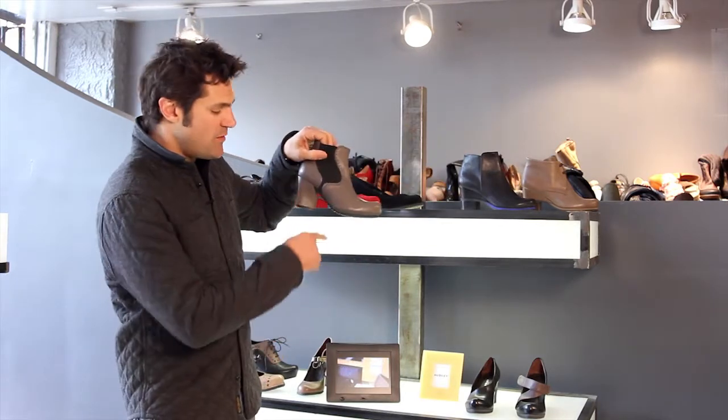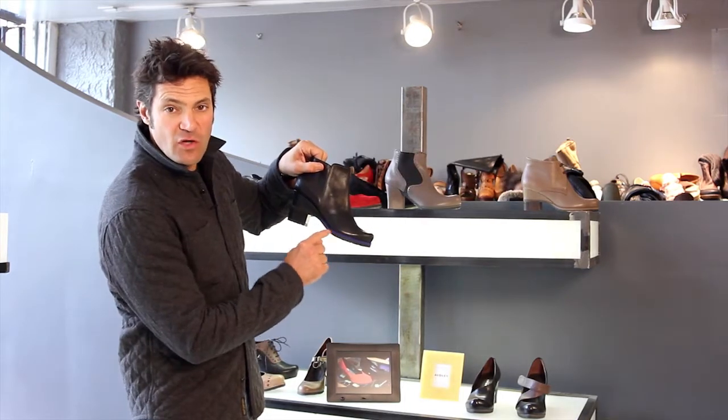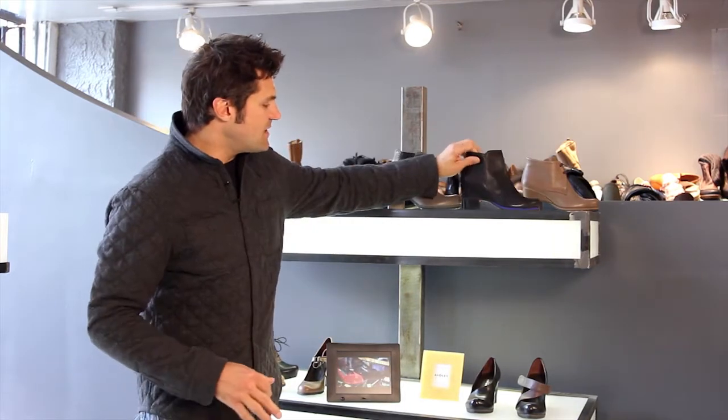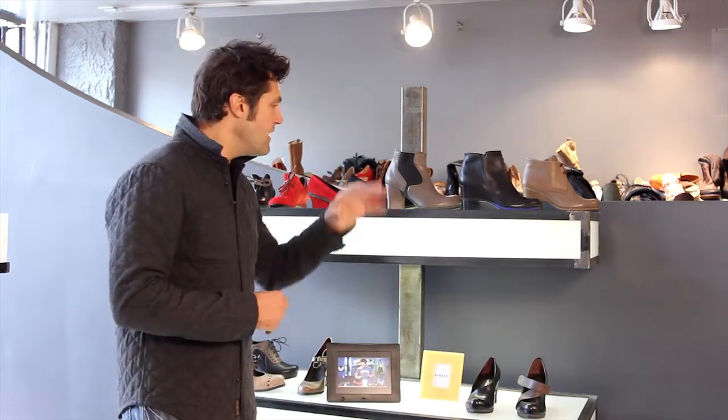We got in some new little booties with these little shark tooth bottoms, which are very cool. I love the color blocking with that little color in the sole. Interesting stuff. Oddly London is a Spanish company — it's a Spanish brand with Spanish leathers.